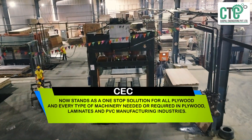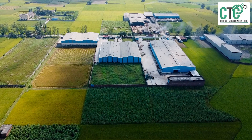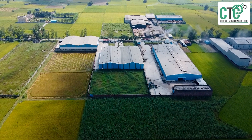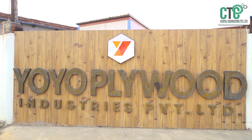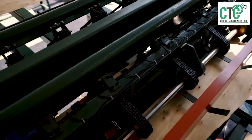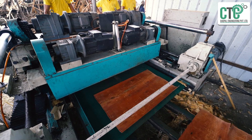CEC serves the laminates and PVC manufacturing industries. We have also successfully set up a complete plywood manufacturing unit in Nepal as Yoyo Plywood Private Limited, where each and every plywood machine is provided by Chaupal Engineering Private Limited.